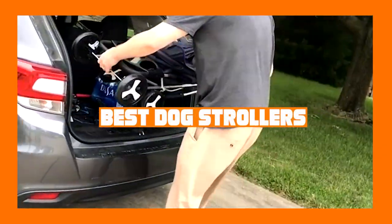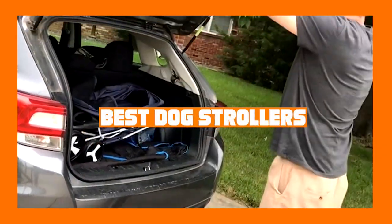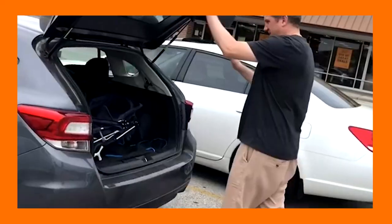If you want to get the best dog strollers according to your needs, then watch the video till the end and then decide. So let's get started.